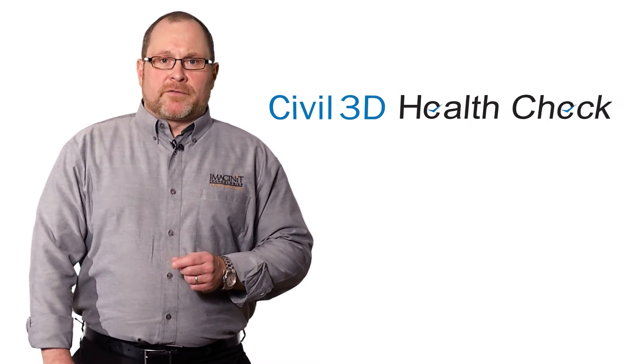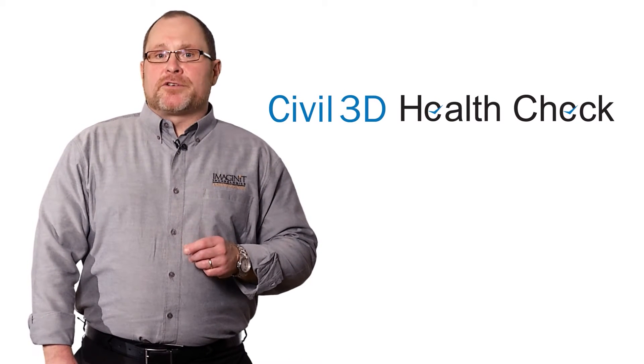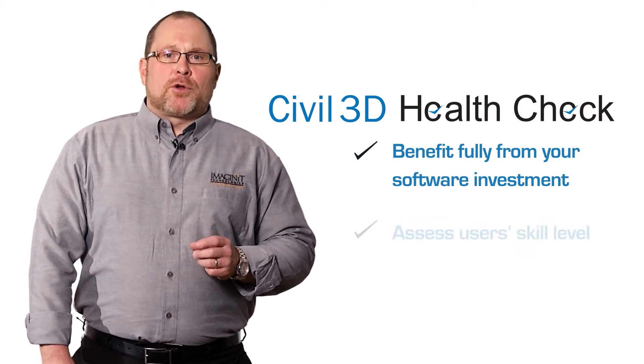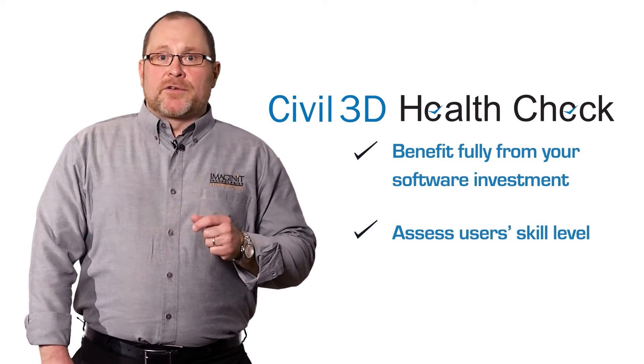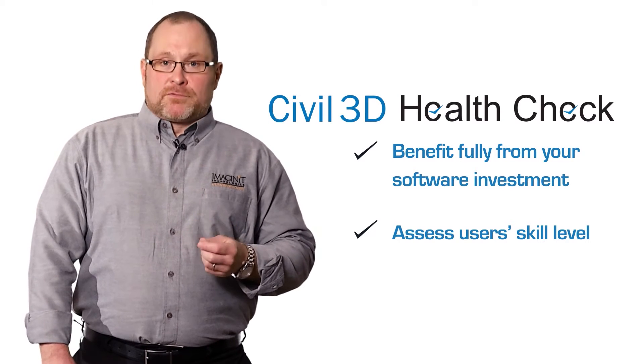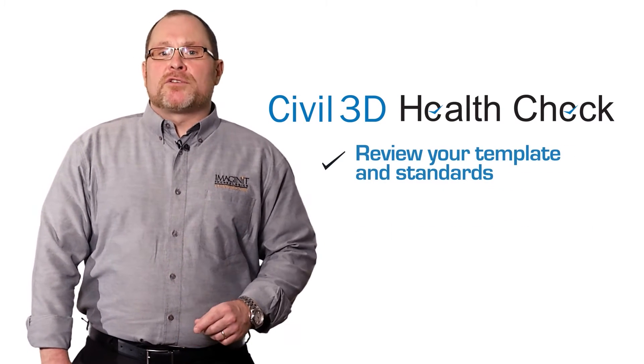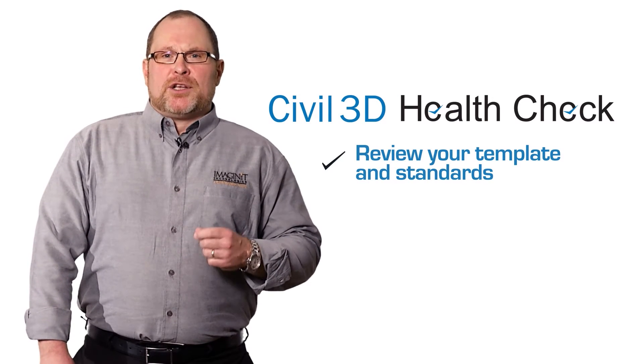Imagine IT has developed a quick but insightful Civil 3D health check service. It's specifically designed to ensure you're getting the full benefits of your software investment. During your health check, we'll assess the skill levels of your users based on the type of work they're typically doing. Next, we'll review your template and make recommendations regarding standards.